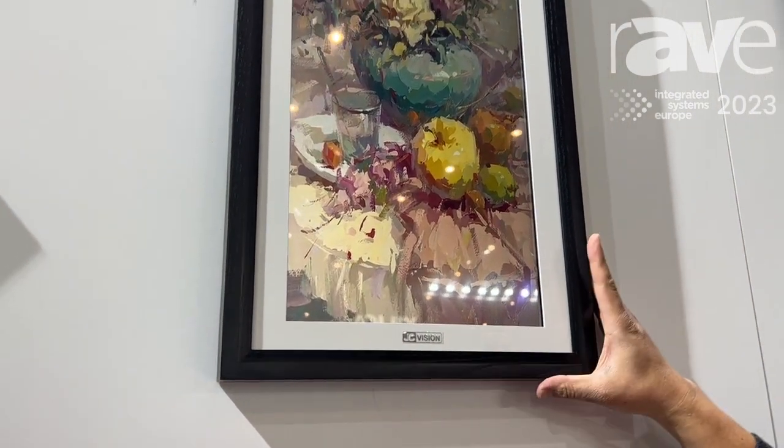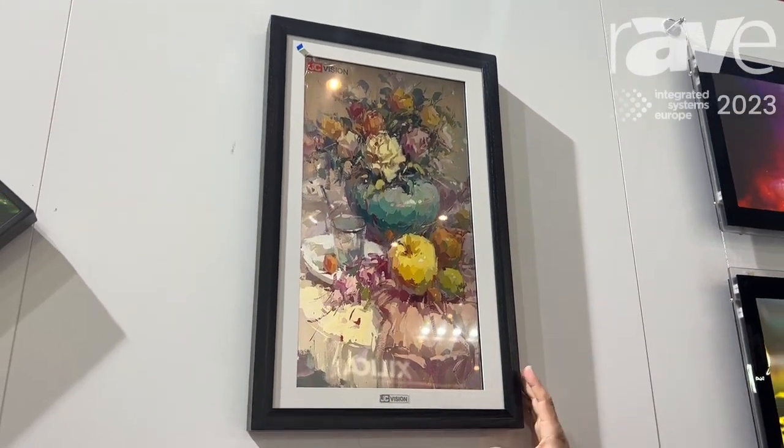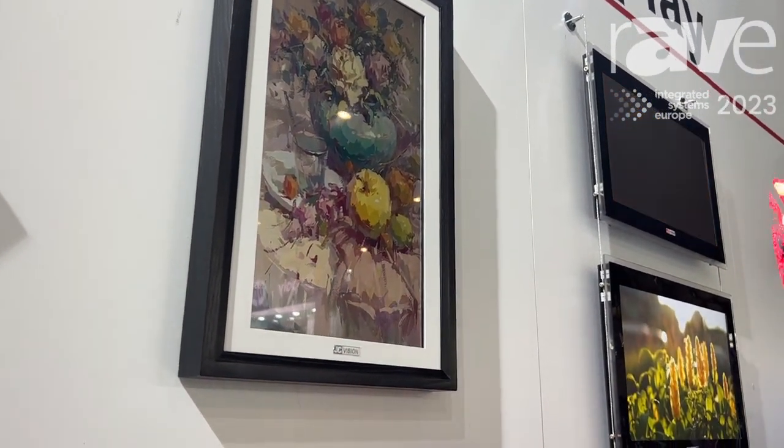It can look like it's a kind of traditional painting, but actually it's electronic. So you can send different family pictures and paintings on it for this display.